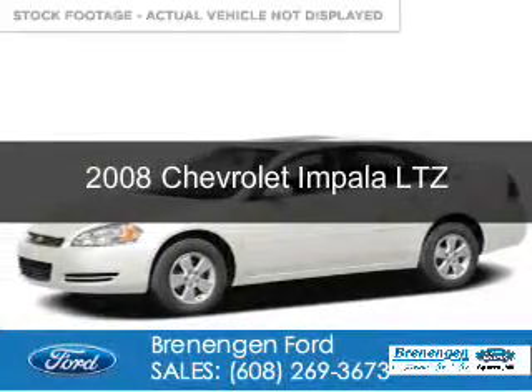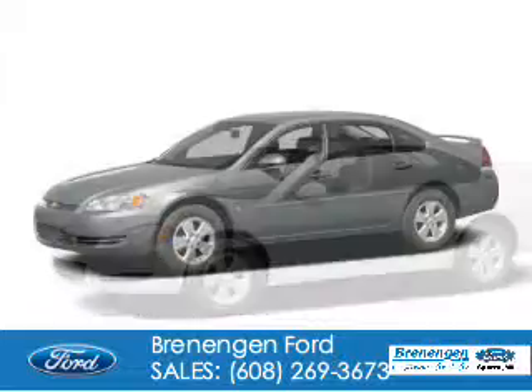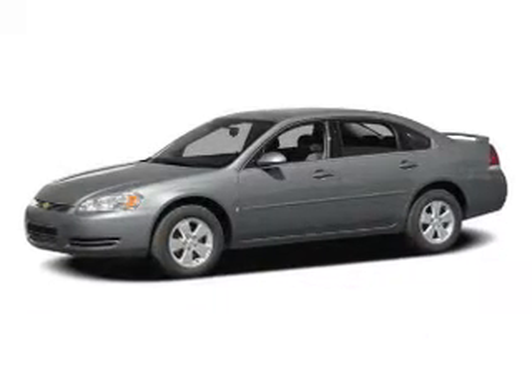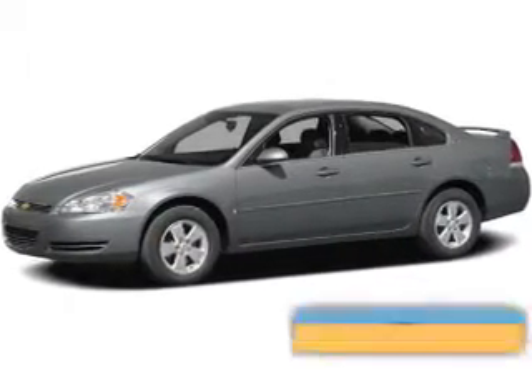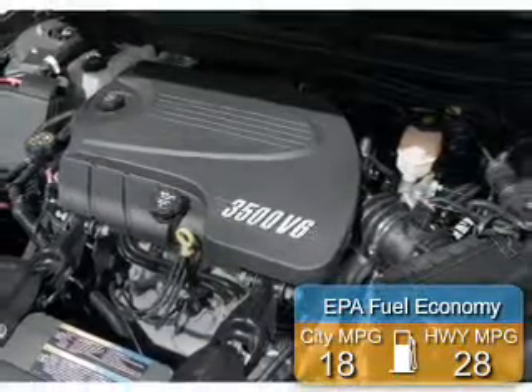This is a used 2008 Chevrolet Impala. It's powered by front-wheel drive, six-cylinder engine, and a four-speed automatic transmission. Great fuel efficiency — saves you money by requiring fewer trips to the gas station.